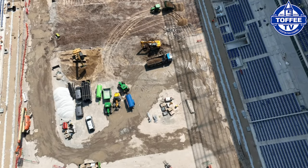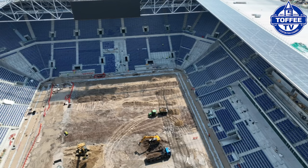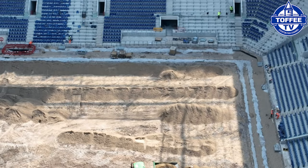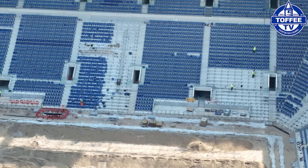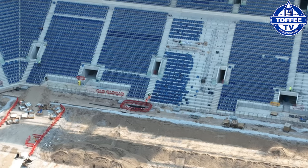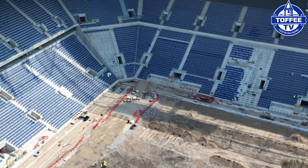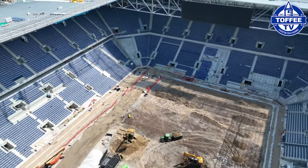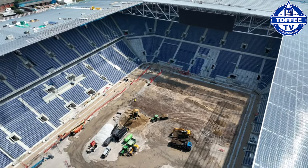Most of the inside of the stadium seating is now complete with the rail seating at the south end going in at a furious pace. Lots of utilities are being fitted under the sand on the pitch ahead of that eventually being covered and leading to the grass pitch going on top.